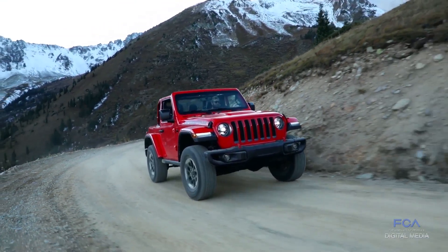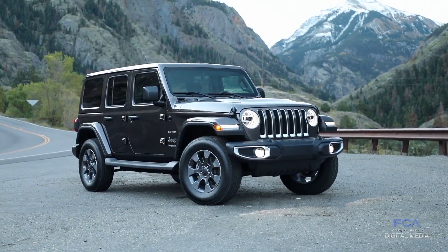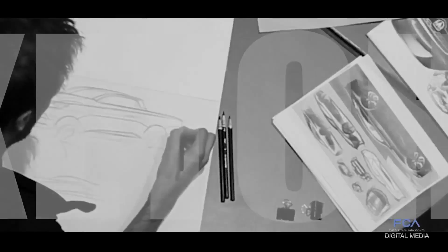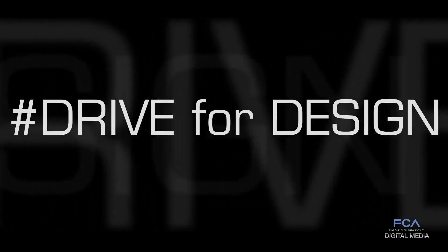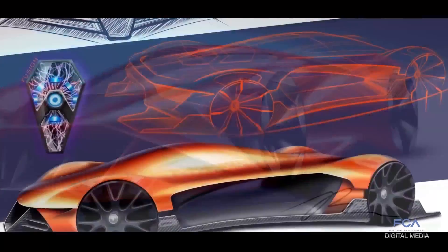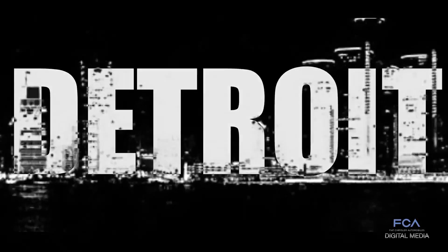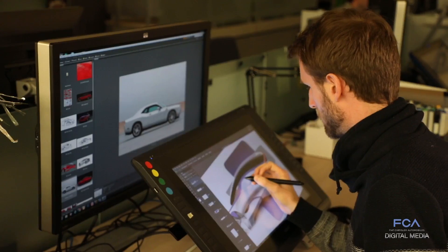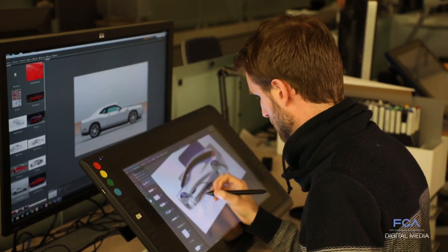The all-new 2018 Jeep Wrangler earns high praise, but what could it look like in 2030? That's the FCA U.S. Product Design Office's challenge for U.S. high school students in grades 10 to 12 in the 2018 Drive for Design contest. Just like the real world of automotive design, the deadline is tight — entries must be received by April 27th — but the rewards are great. The top three students will get an exclusive behind-the-scenes tour of the FCA U.S. Design Studios and a day to work side-by-side with professional auto designers.